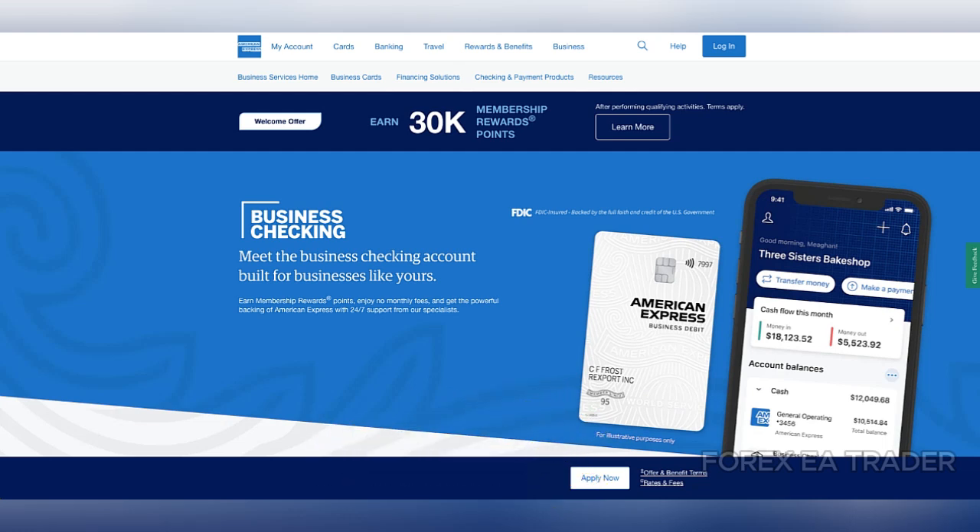American Express Business Checking is designed for businesses of all sizes. It offers a user-friendly digital platform, allowing business owners to manage their finances conveniently. Users appreciate the intuitive mobile app, which provides real-time insights into their accounts — a feature particularly beneficial for entrepreneurs who need quick access to their financial information while on the go.